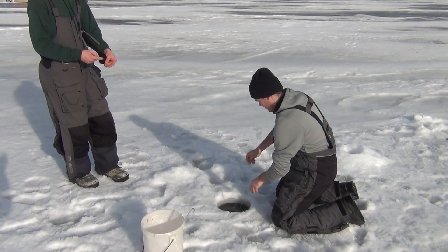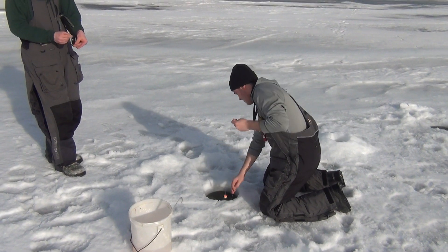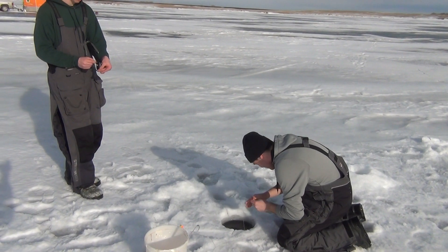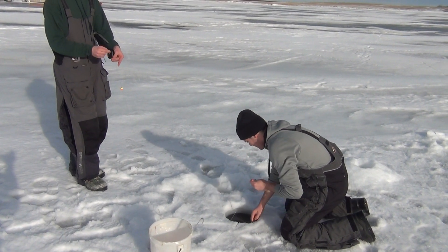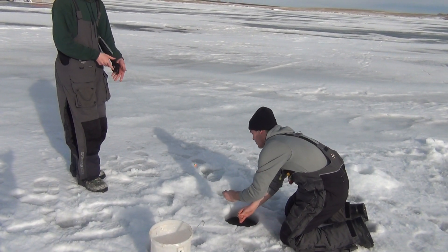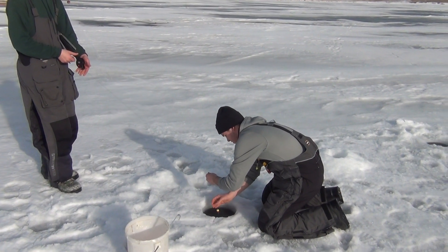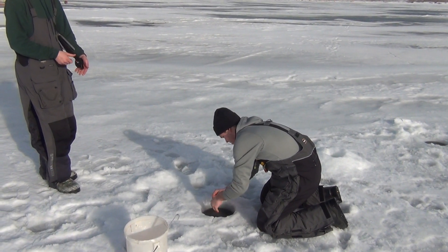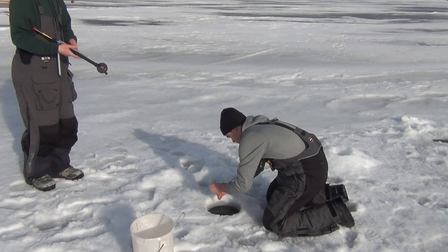That fish ran all that line and literally turned around to come back directly under the hole, because you can see that bobber come up immediately. Good deal. You always want to watch that bobber with your fingers because it'll get caught between your fingers sometimes — big pike.